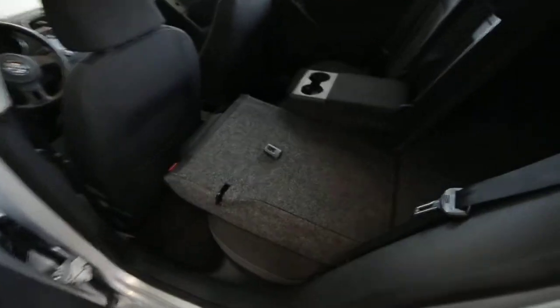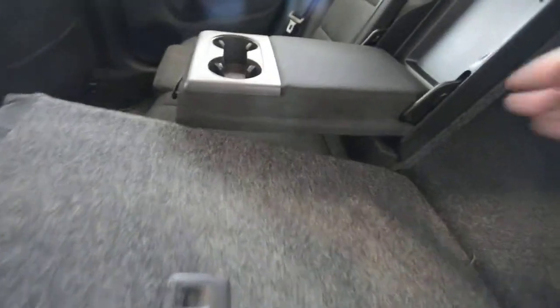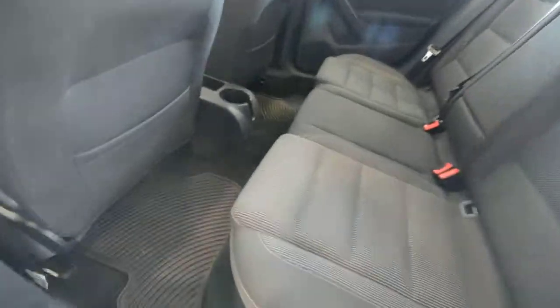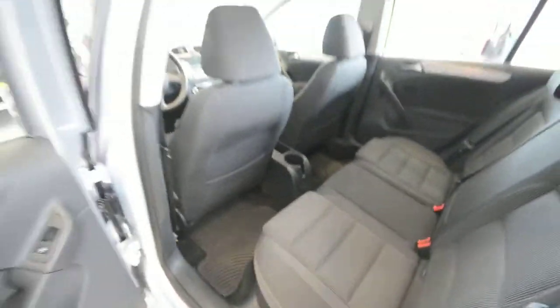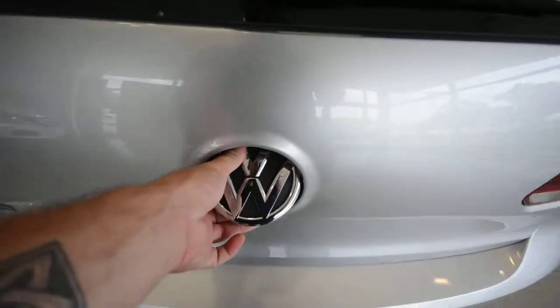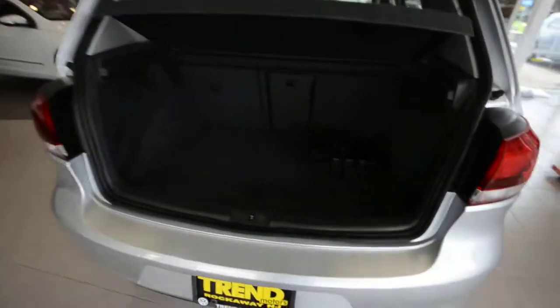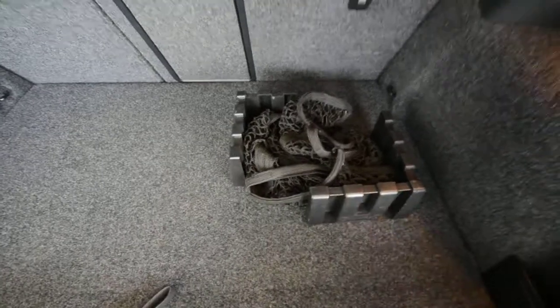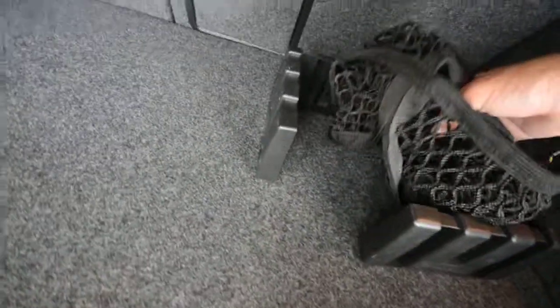In the back, you have 60/40 split folding seats with a center pass-through, armrest, and cup holders. There are two map pockets in the back of the front seats, and those all-weather rubber mats are back here as well. Trunk access is hidden within the emblem — very cool. You've got a nice little setup back here with the Gorilla gear blocks that velcro to the base and act as bookends for a box or cargo net to keep everything from sliding around.